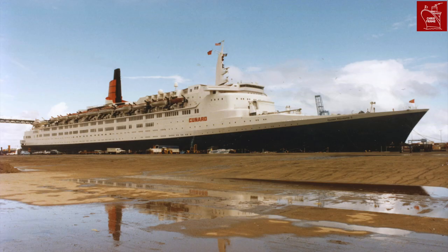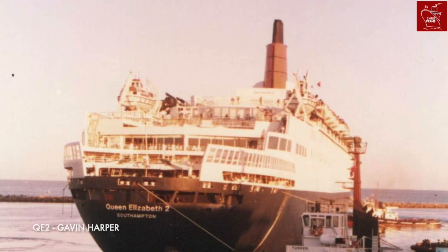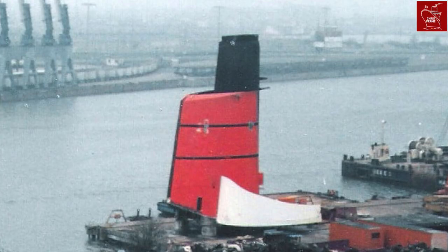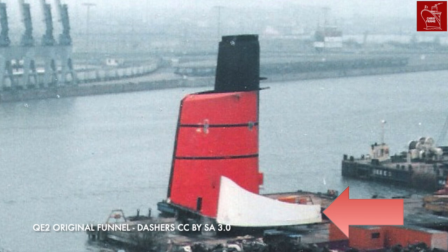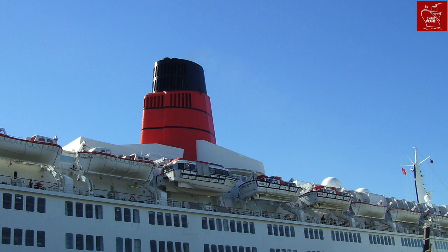QE2's original funnel was the first among the Cunard fleet to incorporate the distinctive design that we know and love today, with the black smokestack, the red cowling, and the white scoop designed to direct air up and over the structure and push the smoke and soot away from the aft decks. When the structure was rebuilt in 1987, the same basic design was maintained — it had, after all, been a highly effective design.